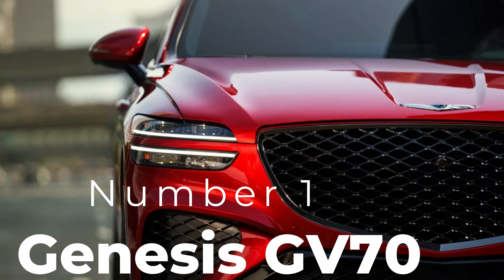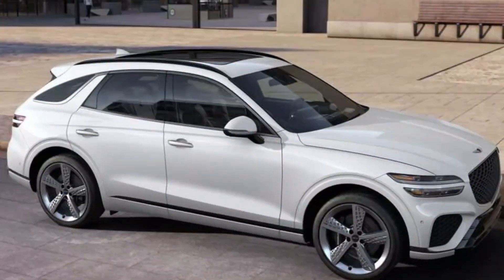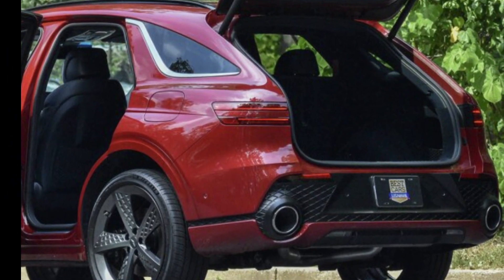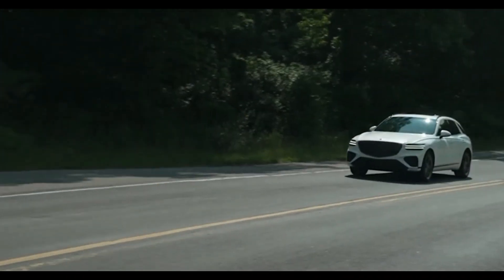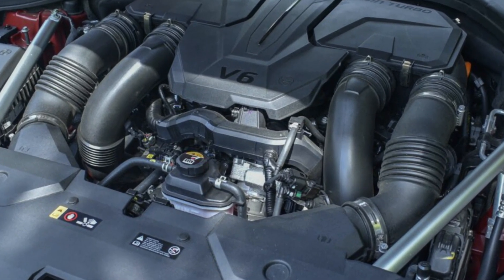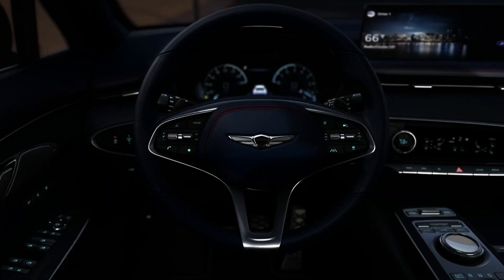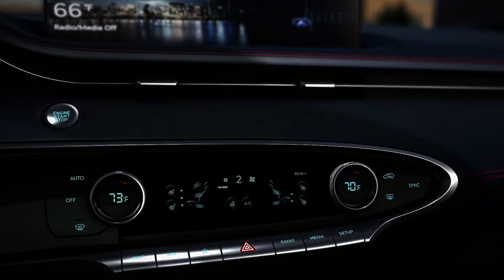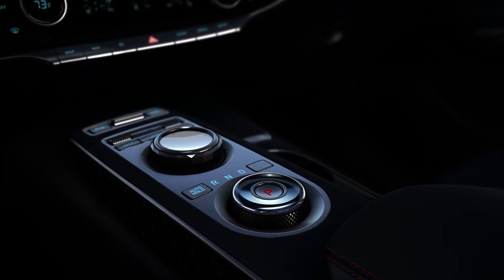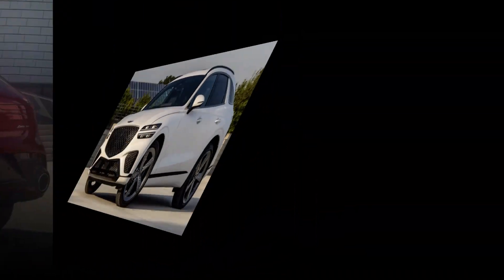Number one: Genesis GV70. Starting off our list is the Genesis GV70. Genesis has quickly become a favorite in the luxury SUV space, and the GV70 offers premium materials, a refined design, and advanced safety features. Under the hood, it comes with either a 2.5-liter turbocharged engine or an optional 3.5-liter V6 for those craving extra power. The GV70's cabin is spacious, featuring leather upholstery, a 14.5-inch infotainment screen, and customizable ambient lighting for an elegant atmosphere. Plus, it's packed with safety features including adaptive cruise control and lane-keeping assist.